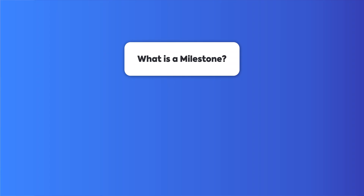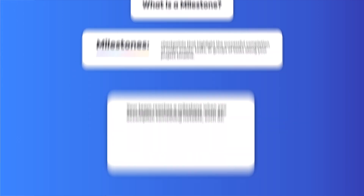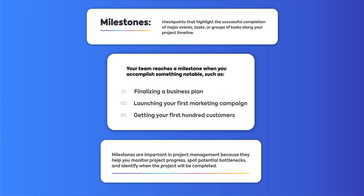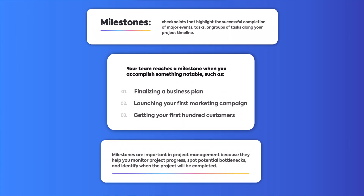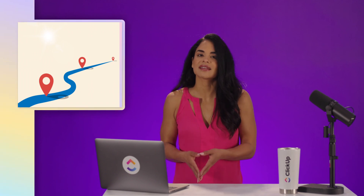First up, what's a milestone? Milestones are checkpoints that highlight the successful completion of major events, tasks, or groups of tasks along your project timeline. Your team reaches a milestone when you accomplish something notable, such as finalizing a business plan, launching your first marketing campaign, or getting your first hundred customers. Milestones are important in project management because they help you monitor project progress, spot potential bottlenecks, and identify when the project will be completed.